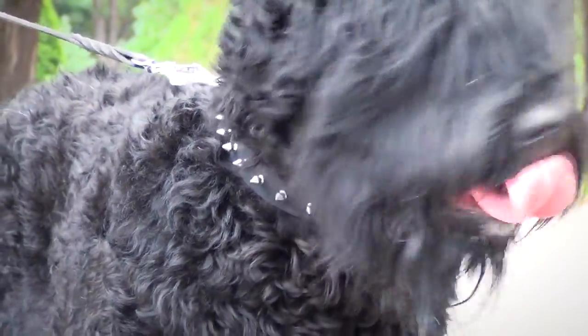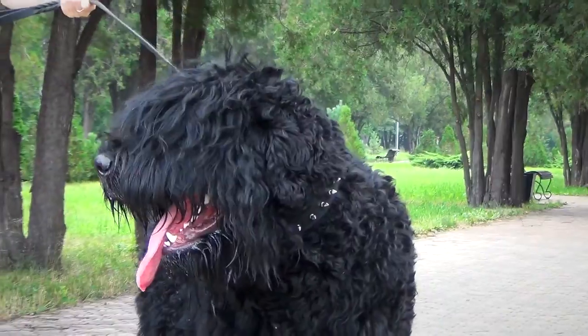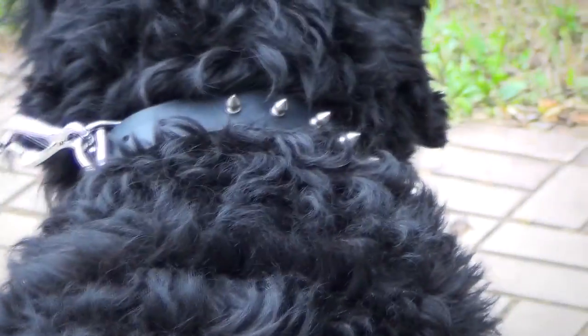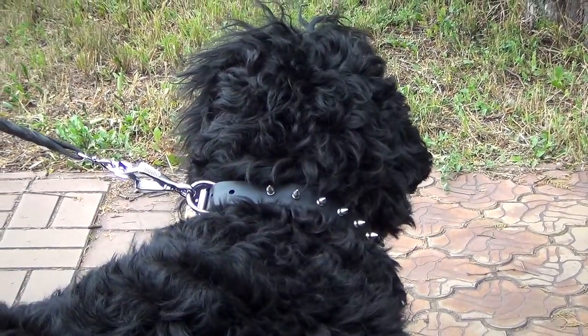Spec designs are highly demandable these days. This leather collar has a big brutal look eminently suitable for large and active canines. It gives emphasis on their muscularity, power and strength.